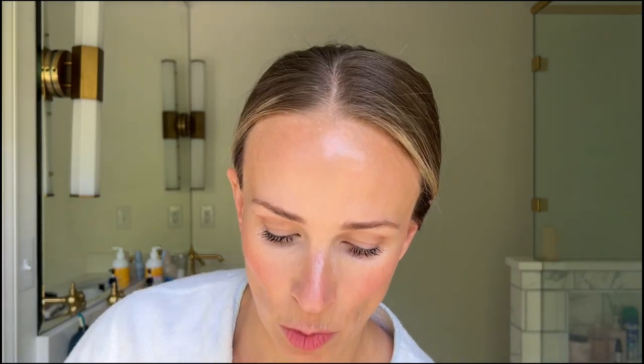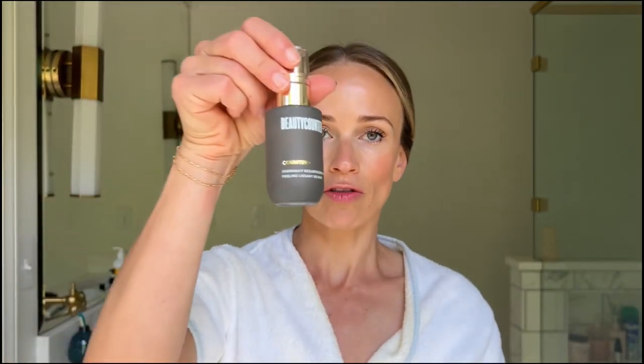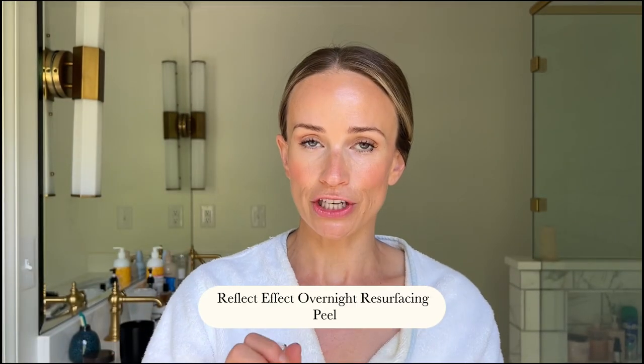Three more quick products — actually four. I use these at night, so they didn't cross my mind since I'm filming in the morning. This overnight resurfacing peel is a game changer for anti-aging. It's like a safer retinol — you can use it when pregnant, it's more gentle but really effective. You just put that under your moisturizer at night.